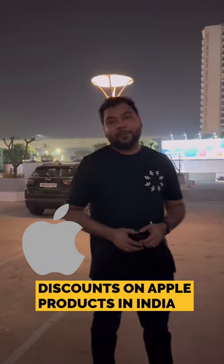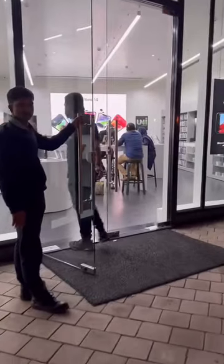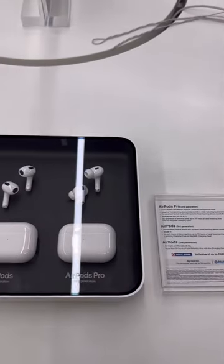How can you get the maximum discount on Apple products? Let's check it out. I got my AirPods 2022 Edition here, and on Apple products in India there are three types of discount available.